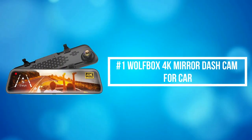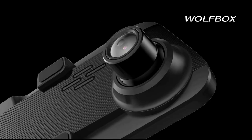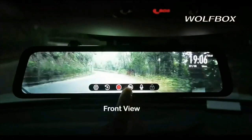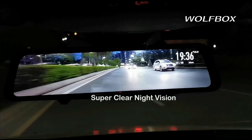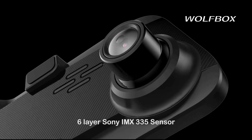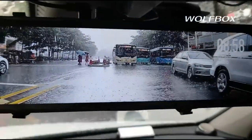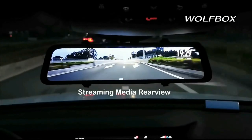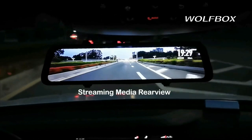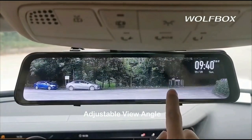At number 1 is the Wolfbox 4K Mirror Dash Cam for Car. The Wolfbox G840S Rearview Mirror Camera can record 4K front images and 1080 resolution rear images. The full rear display is 1.5 times larger than an ordinary rearview mirror, which has significantly reduced rearview blind spots. 170-degree front and 140-degree rear lenses provide an ultra-wide view, minimizing blind spots for safe driving and reversing. With the smart screen split function, you can observe a dual-lens display simultaneously.